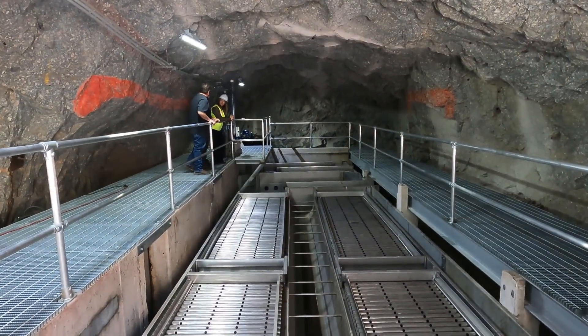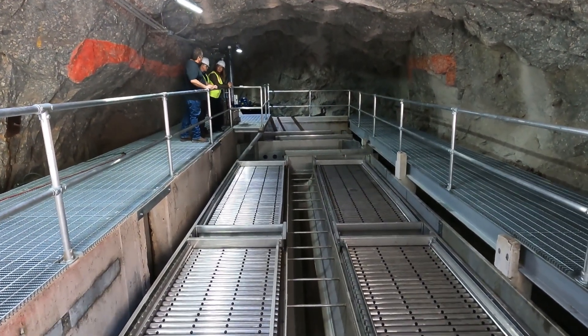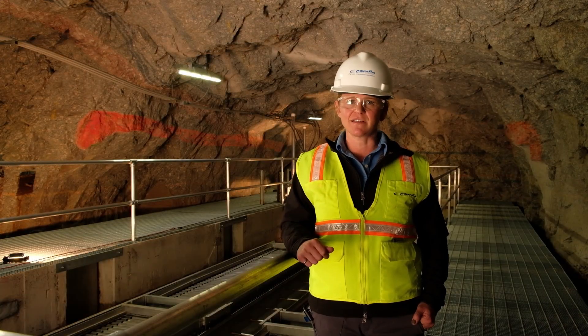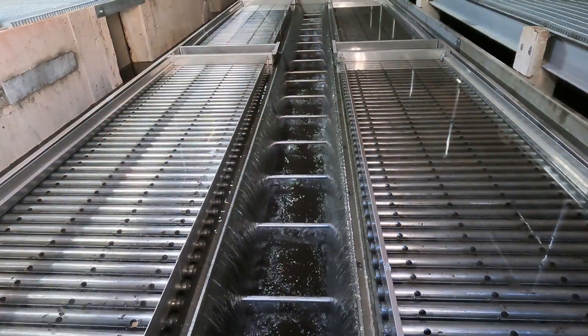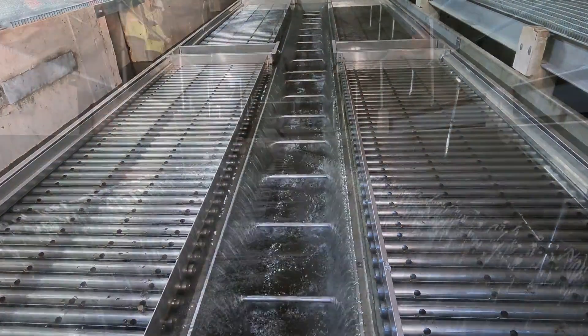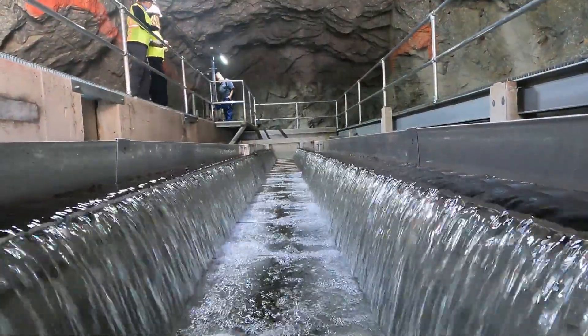Although this looks really similar to the sedimentation system we have at Red Mountain Treatment Plant, there are some unique differences. This system was made custom for this application and we have little micro plate packs that fit specifically into this basin so we can maximize treatment using existing infrastructure and concrete.